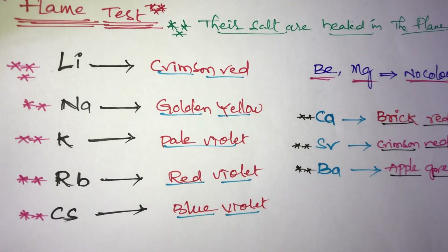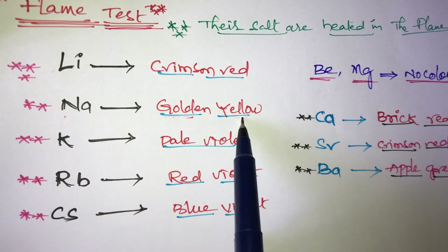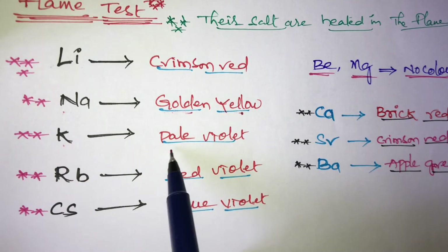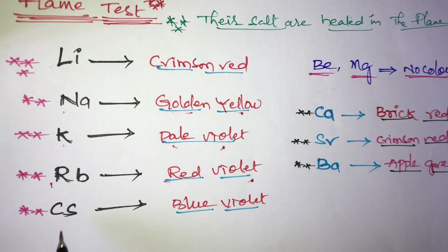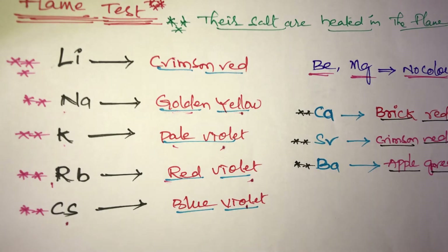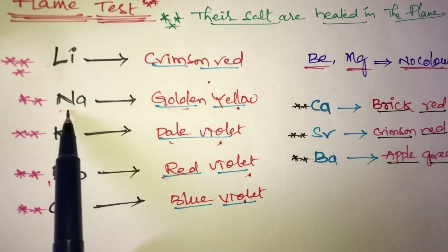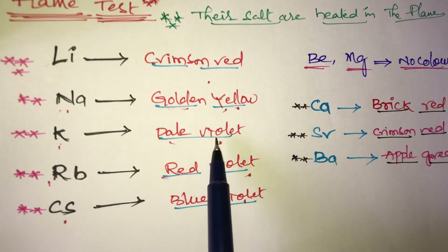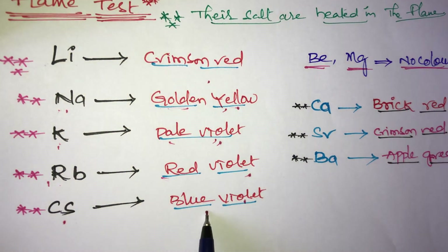For Group 1A elements: lithium gives a crimson red color, sodium gives a golden yellow color, potassium gives a pale yellow-violet color, rubidium gives a red-violet color, and cesium gives a blue-violet color.